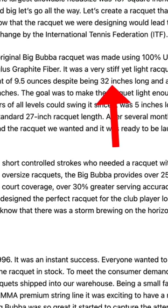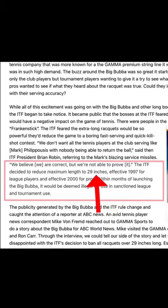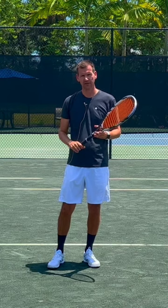The Gamma Bubba racket has been around for a while. It was designed by Dr. Ferrari, and originally it was actually 32 inches in length, which was allowed back in the day. But the racket was so powerful that it caused the ITF to change the rule to 29 inches, which is now the maximum allowed length for a tennis racket.